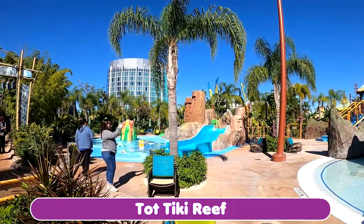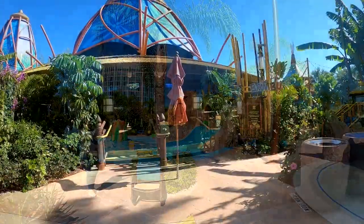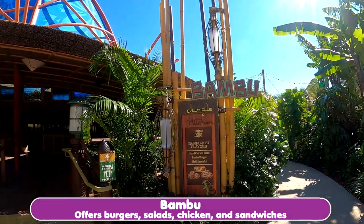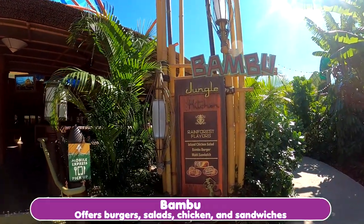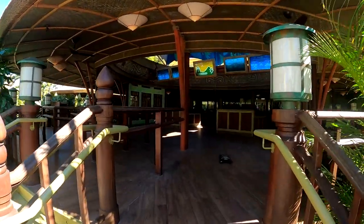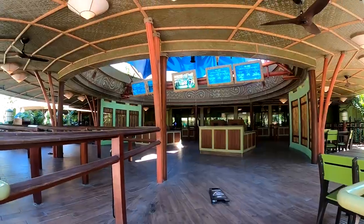Swash pad right over here. This is one of the restaurants here at Volcano Bay — the Bamboo. You can see the different kinds of food they have. It's a little rotunda area where you can order and sit down.